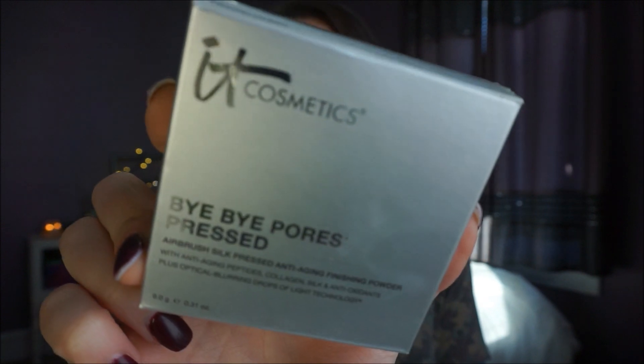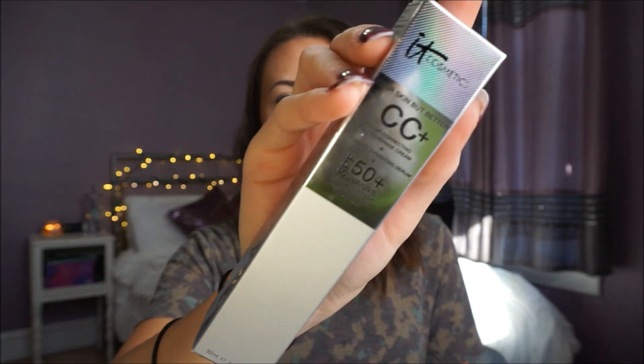Today I'm doing a review on the IT Cosmetics Bye Bye Pores pressed powder. I picked this up on a whim last month — IT Cosmetics was doing a friends and family 25% off sale, and I had to get another one of my 'Your Skin But Better' CC creams. I love this stuff, I needed another one, and it was on sale. I currently have two backups in two different colors, that's how much I love it.